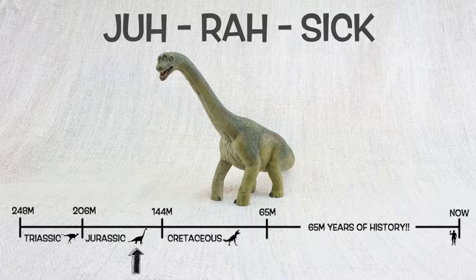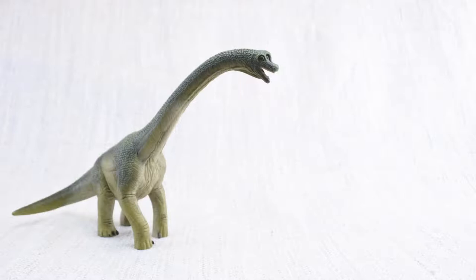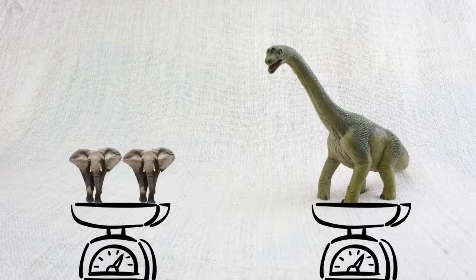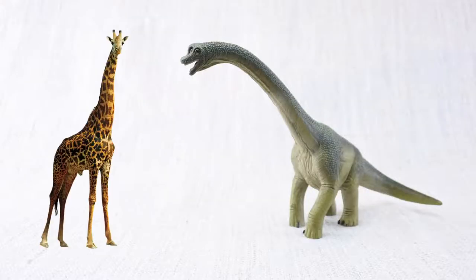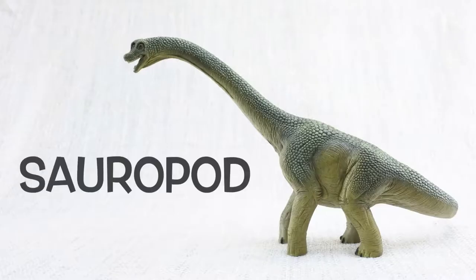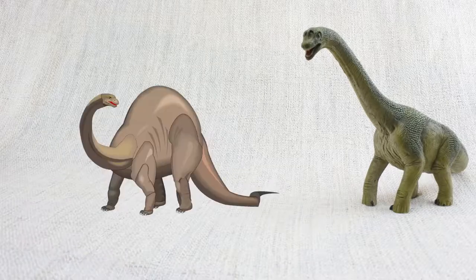So Brachiosaurus would have been neighbours with Stegosaurus! So what have we learned? Brachiosaurus was as tall as a semi-trailer truck is long! It was so heavy it weighed as much as 5 elephants! It was really similar to a giraffe with a very long neck — but the neck was twice as long as a whole giraffe! It was a sauropod and grew to be huge, just like Diplodocus and Brontosaurus.